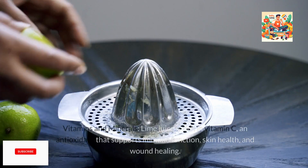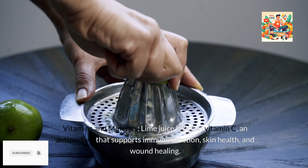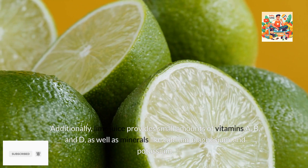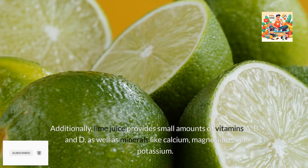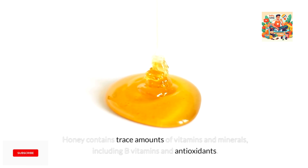2. Vitamins and Minerals. Lime juice is rich in vitamin C, an antioxidant that supports immune function, skin health, and wound healing. Additionally, lime juice provides small amounts of vitamins A, B, and D, as well as minerals like calcium, magnesium, and potassium. Honey contains trace amounts of vitamins and minerals, including B vitamins and antioxidants.